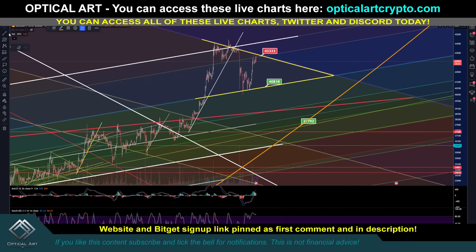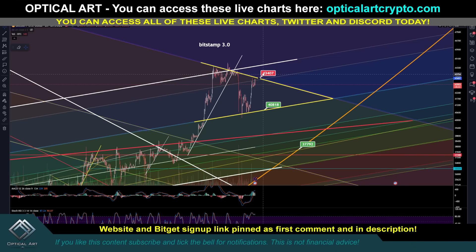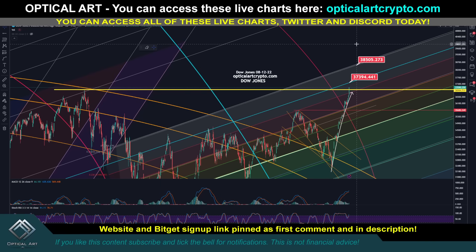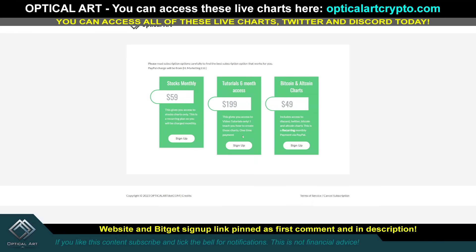If we get above this point and that flips as support, that's going to be bullish up to potentially $44,500. The D1 chart is the one you want to pay attention to. Also, the indices did put a new all-time high — this is the Dow. $36,946 was the previous high. We pushed above that, putting a new all-time high. A lot of people are expecting interest rate cuts, so everybody's getting super bullish. The next key resistance for the Dow is $37,394; if we push above that, the next major resistance is around $38,500. If you want to sign up to get access to these live charts and Discord tutorials, the link is pinned in the first comment — opticalcrypto.com.